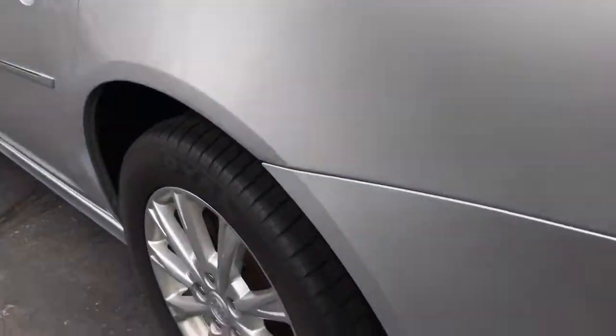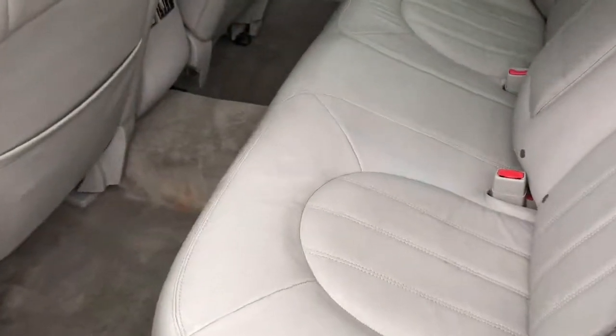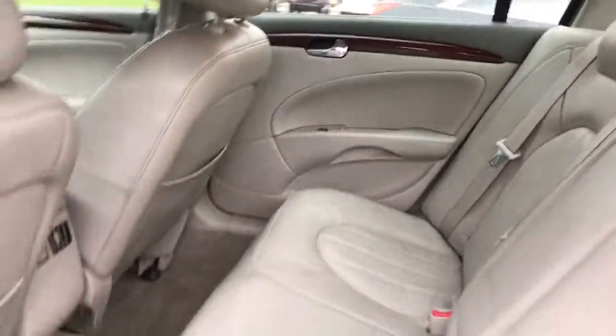Beautiful car on the outside. We do have a great set of tires on the vehicle. Plenty of room in the backseat, clean leather.